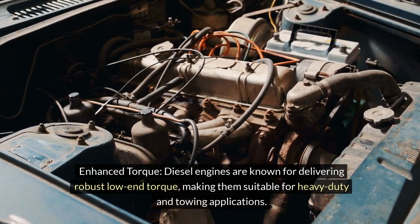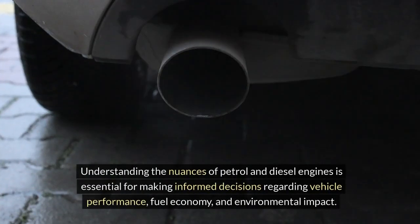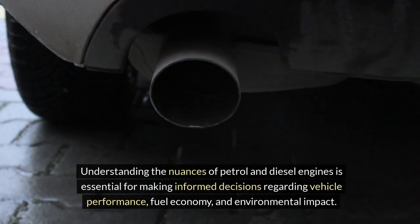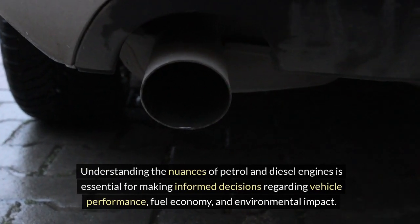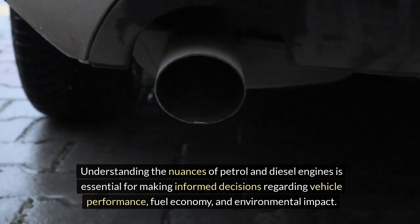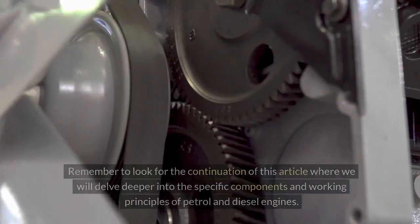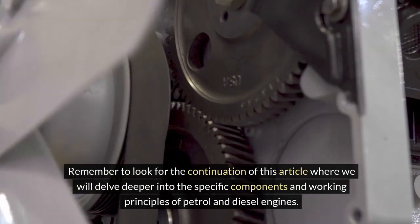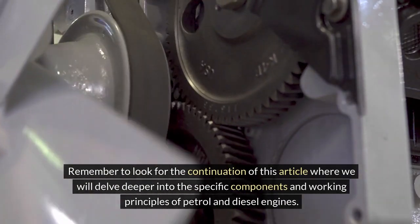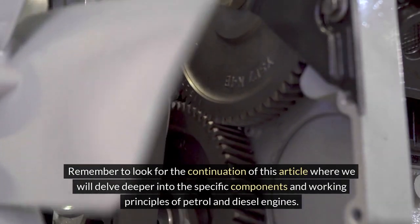Diesel engines are suitable for heavy-duty and towing applications. Understanding the nuances of petrol and diesel engines is essential for making informed decisions regarding vehicle performance, fuel economy and environmental impact. Look for the continuation of this series where we will delve deeper into the specific components and working principles of petrol and diesel engines.